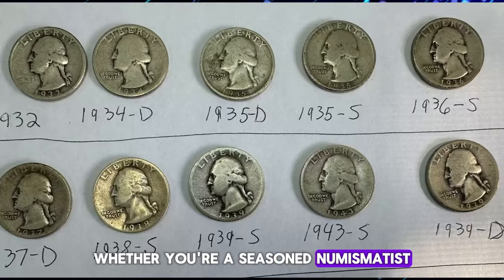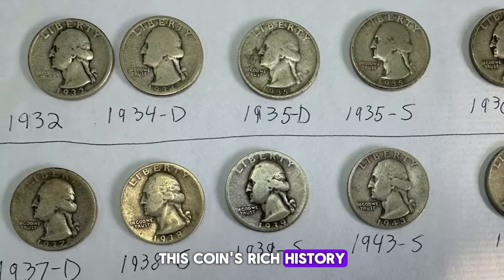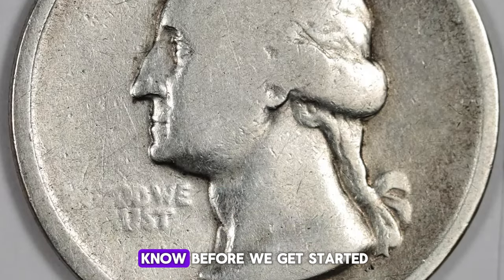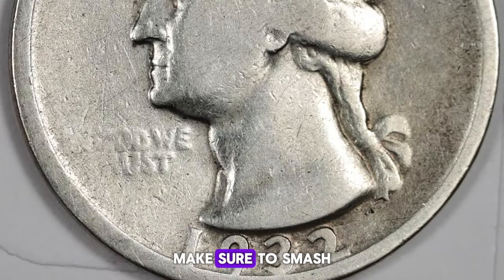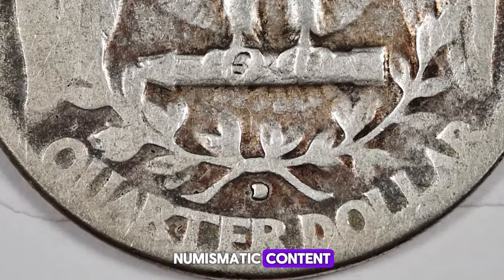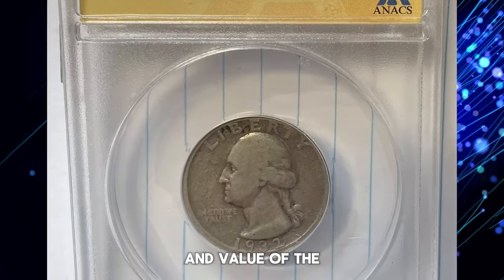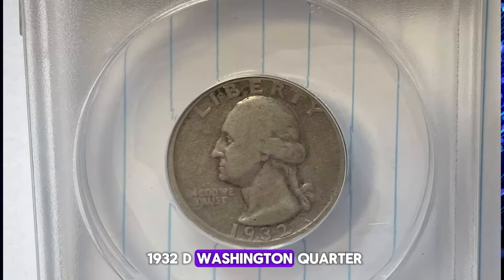Whether you're a seasoned numismatist or just starting your coin collection journey, this coin's rich history and significant value make it a must-know. Make sure to smash that like button and subscribe to our channel for more exciting numismatic content. Let's uncover the fascinating story and value of the 1932-D Washington Quarter.